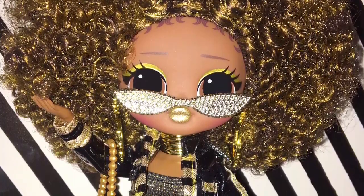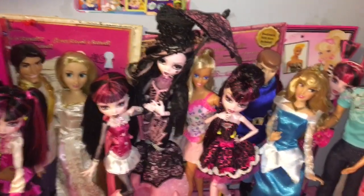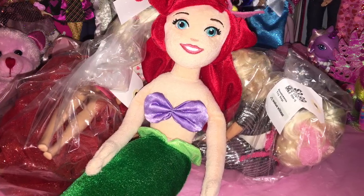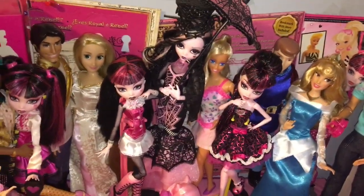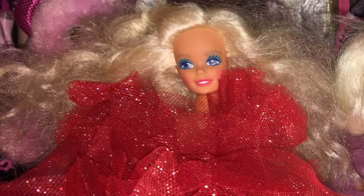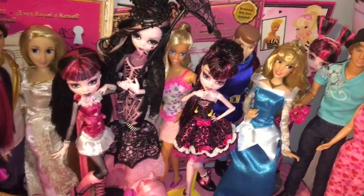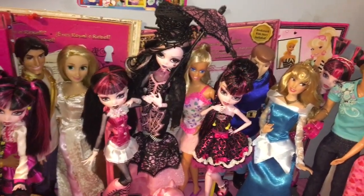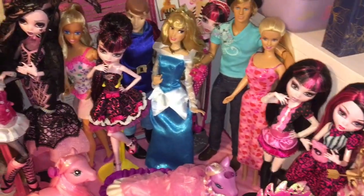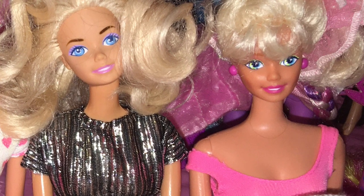LOL Surprise Royal Bee - she's super pretty and was my second LOL OMG doll. Ariel Disney Store plushie - I have three now, but you can never have too many Ariels, as I always say. 1988 Holiday Barbie, which I also have here - she was pretty much new minus her shoes, and I couldn't resist. Pretty Hearts Barbie was so pretty - if I got her sooner I would have added her to the February review station.